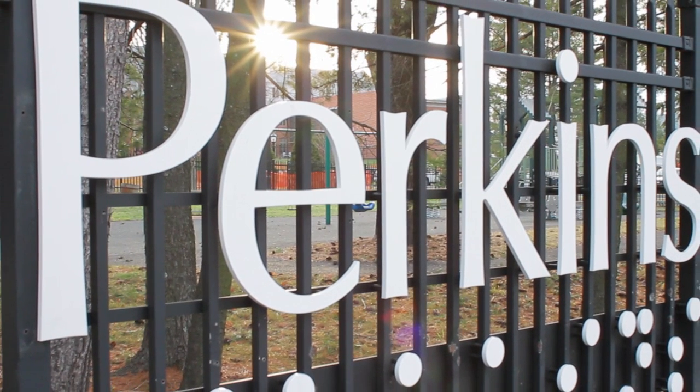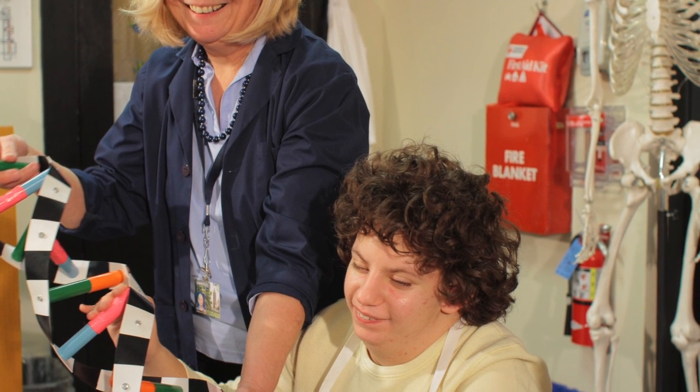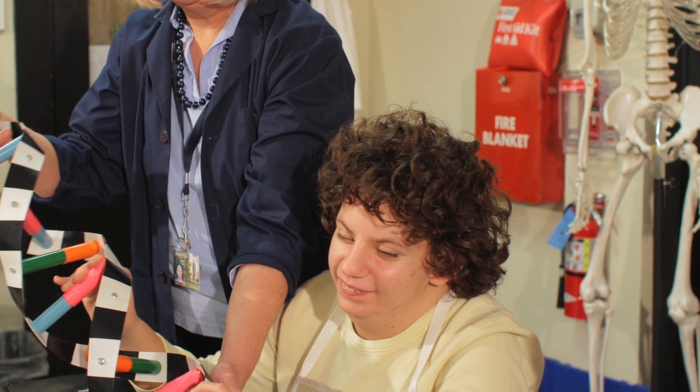My name is Kate Fraser. I am a science teacher at Perkins School for the Blind in Watertown, Massachusetts. As a teacher at Perkins, I really enjoy the students' enthusiasm about learning science.